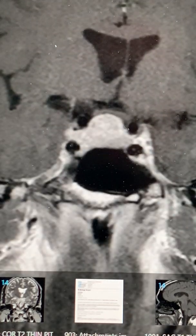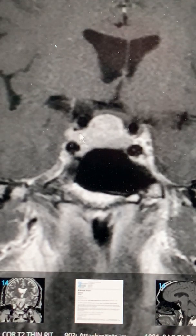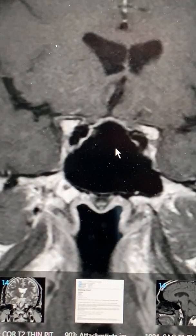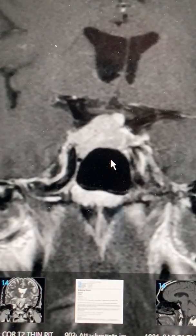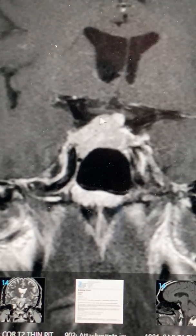Let's switch to the coronal images. You can see here this is the tumor and the cavernous sinus compression of tumor abutting the carotid artery. Sphenoid sinus cavity going backwards. Here's tumor. Normal pituitary here. Here's the pituitary stalk.